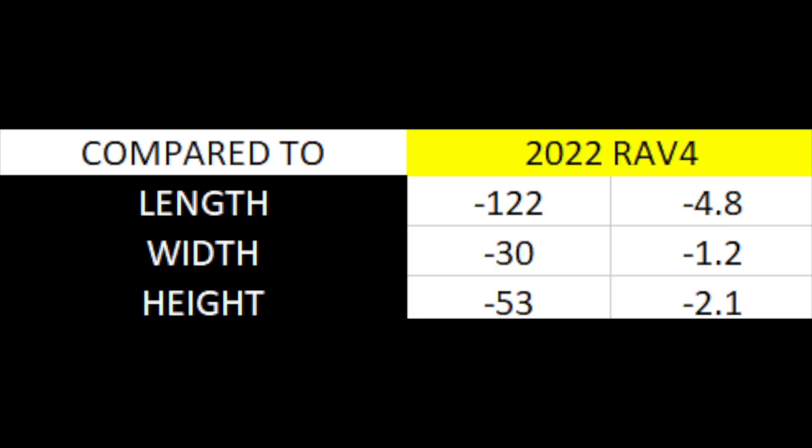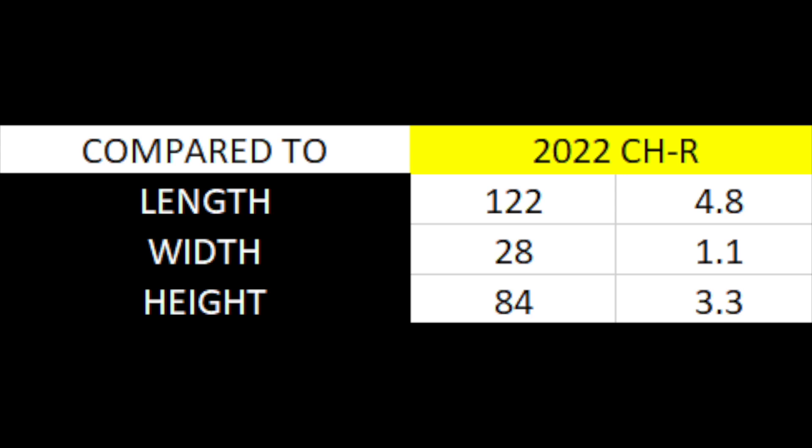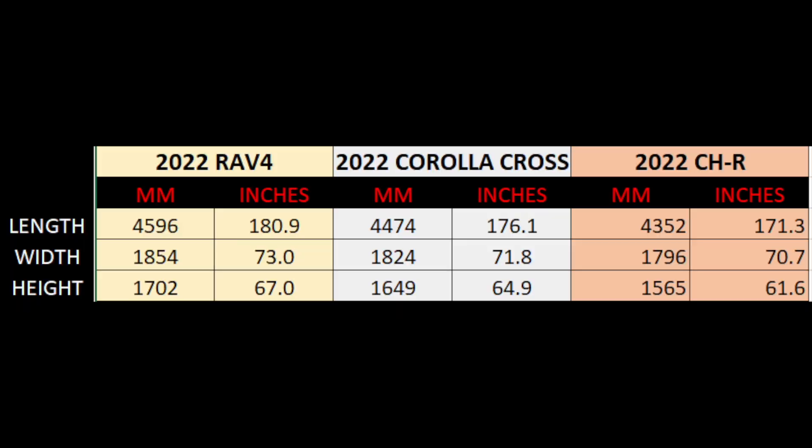In terms of length, the Corolla Cross is exactly in the middle between the RAV4 and the CHR — exactly 4.8 inches or 122 mm shorter than the new RAV4, but also 4.8 inches or 122 mm longer than the CHR. In terms of width, it's 1.2 inches narrower than the new RAV4 but also 1.1 inches wider than the CHR. So again, right in the middle.